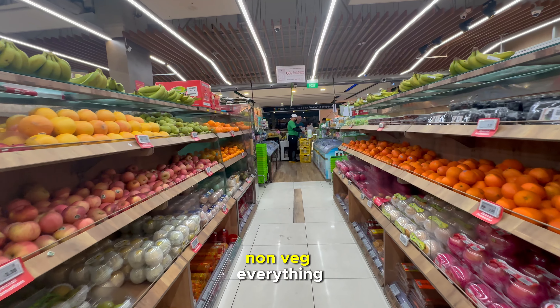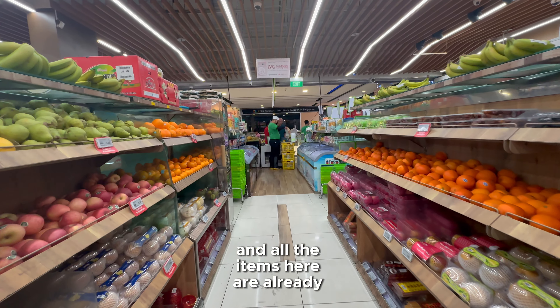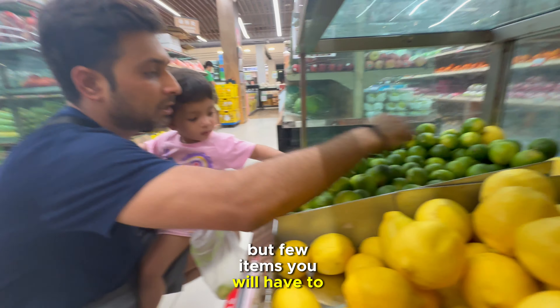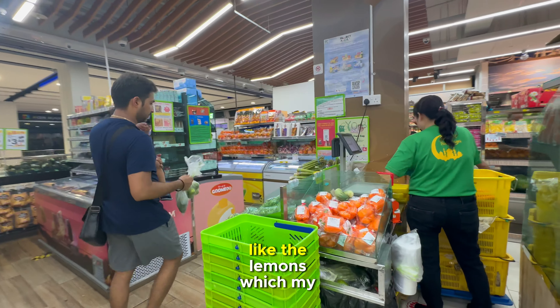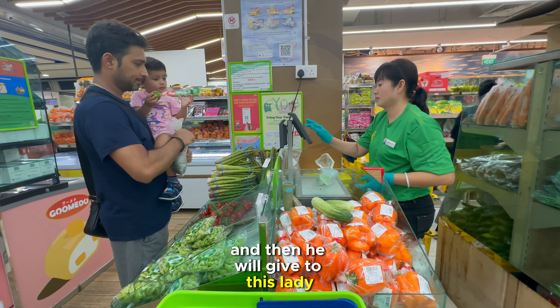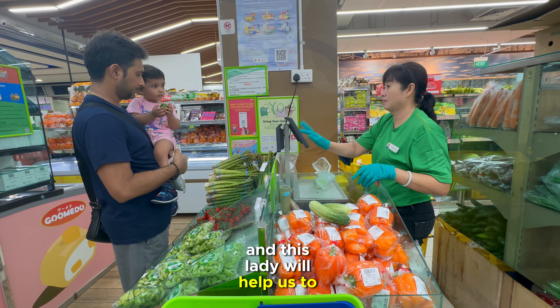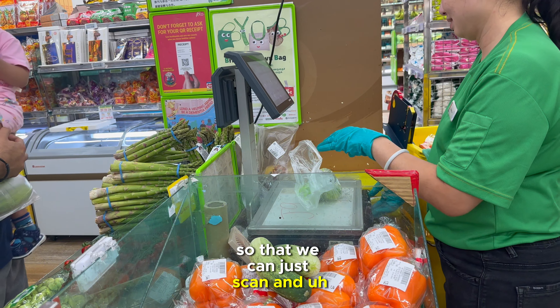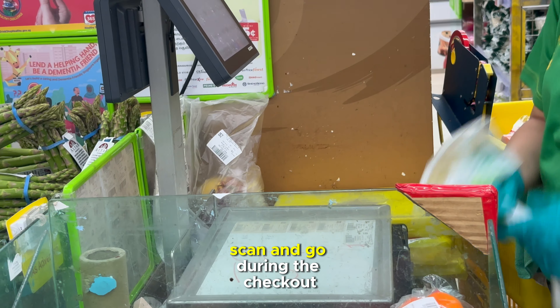All the items here are already packed and labeled, but a few items you will have to select yourself — like the lemons which my husband selected. He gives them to this lady who helps us weigh the items and labels the price, so we can just scan and go during checkout.